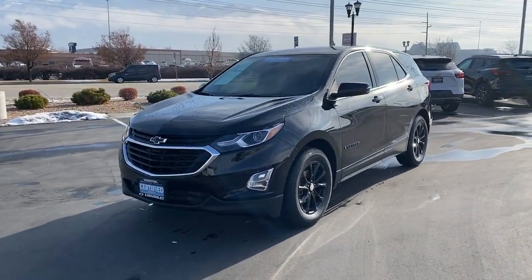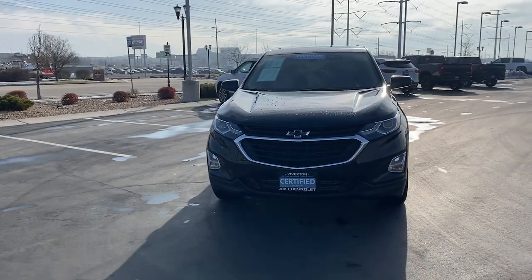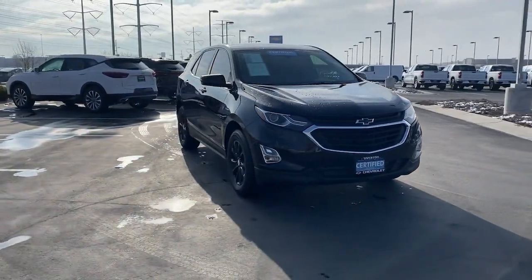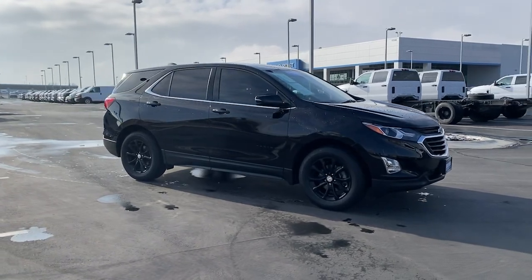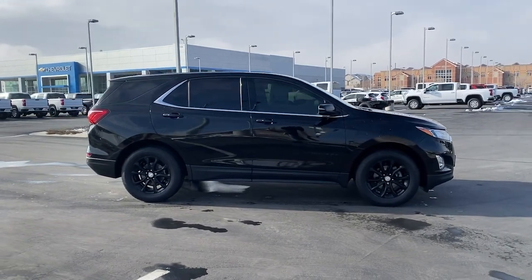Get acquainted with the 2019 Chevrolet Equinox. With less than 70,000 miles on the odometer, this vehicle provides excellent value. The advanced safety features, passenger-friendly cabin, generous cargo space, and connected technology of the Equinox help you navigate every twist and turn of the road with confidence and style.